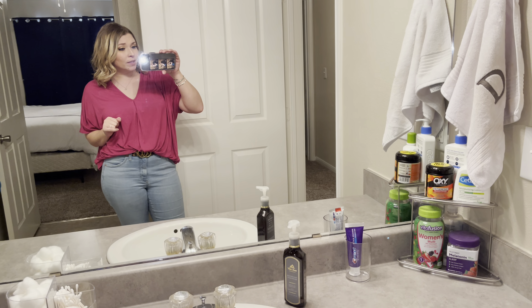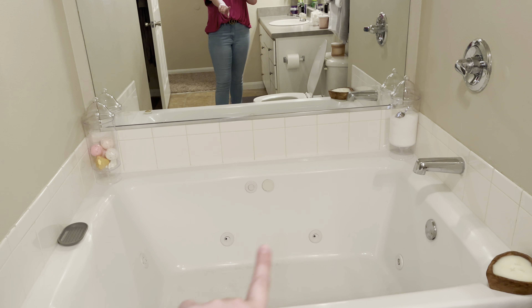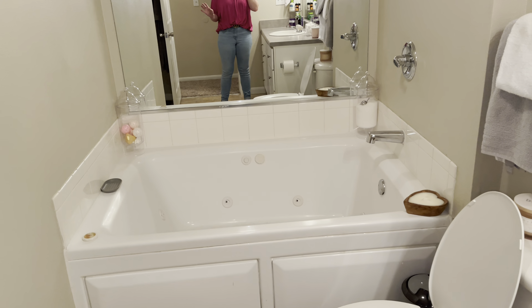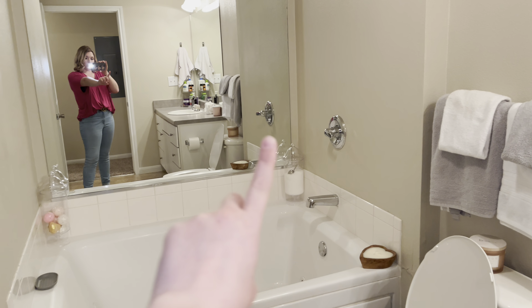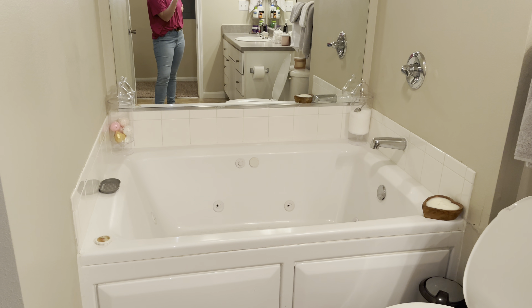We each have our own side of the bathroom. This tub is ginormous. We need to give Beasley a bath, so it's a little gross right now — we're waiting on cleaning it until after her bath. We've got our Epsom salt container and a bath bomb container; they look like glass but they're actually plastic — ten dollars each at HomeGoods. Here's our stand-up shower with all our stuff. We needed to buy a caddy to hold everything.